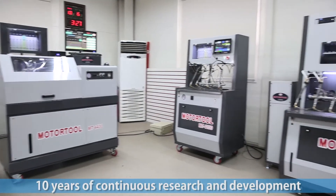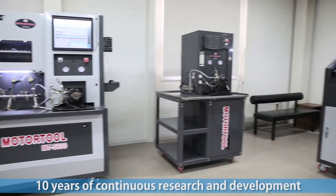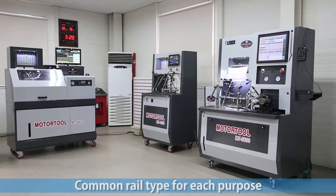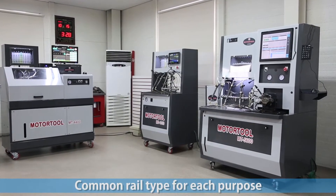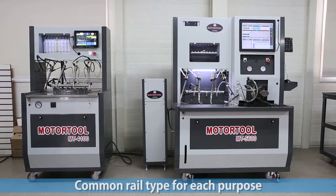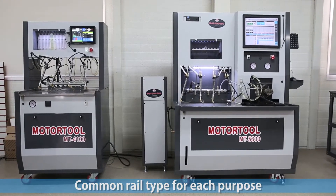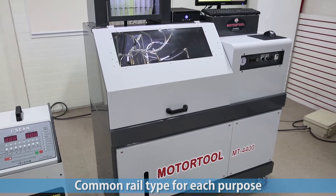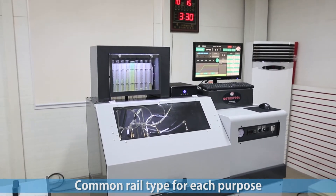The products produced by MotorTool are measurement machinery and tools needed for automobile repair. They include multitesters, measurement scopes, actuator tools, and CRDI tools. Especially, CRDI, CRD, and CRIP injector pump testers are produced in various forms.